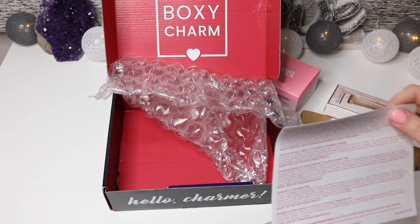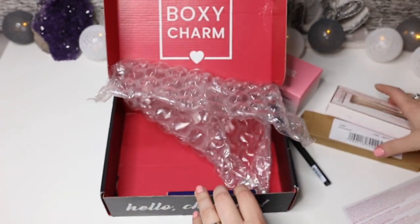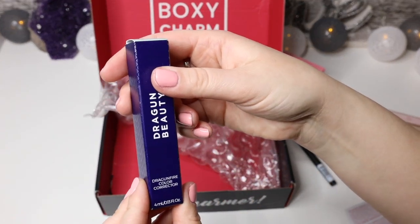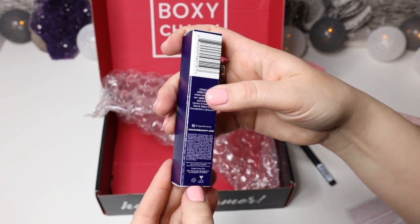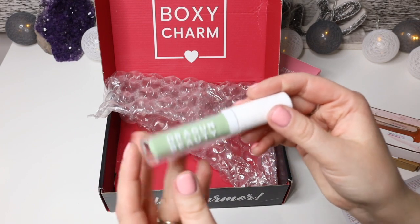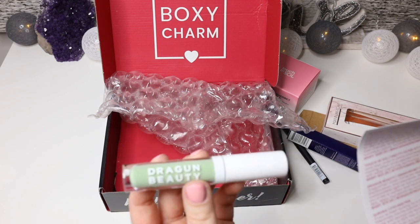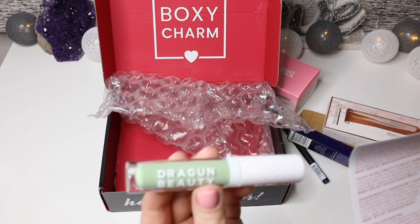The Monica Dar tweezers were $18. And there's something else in here — wonderful, it's Dragon Beauty! This is a Dragon Beauty color corrector, and it's green. Okay, that's interesting. Usually with a green color corrector you would correct red spots, so since I don't typically have redness on my face, maybe I'll keep it just for if I break out or something.